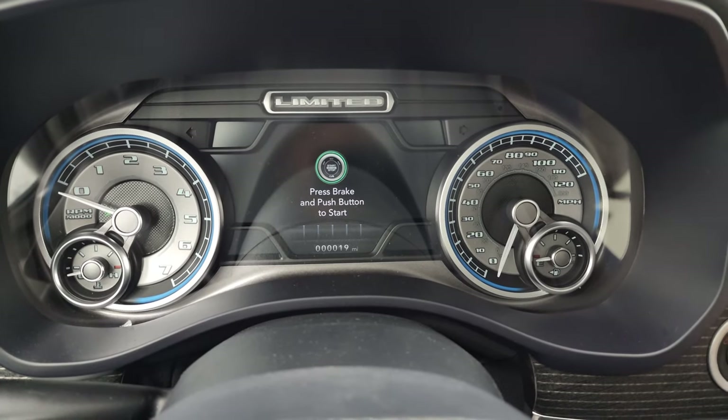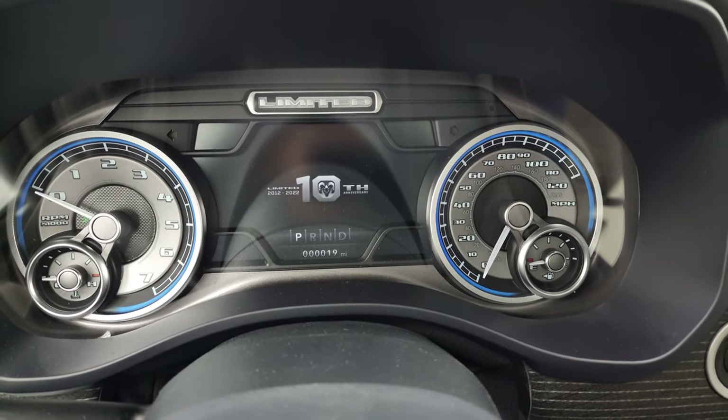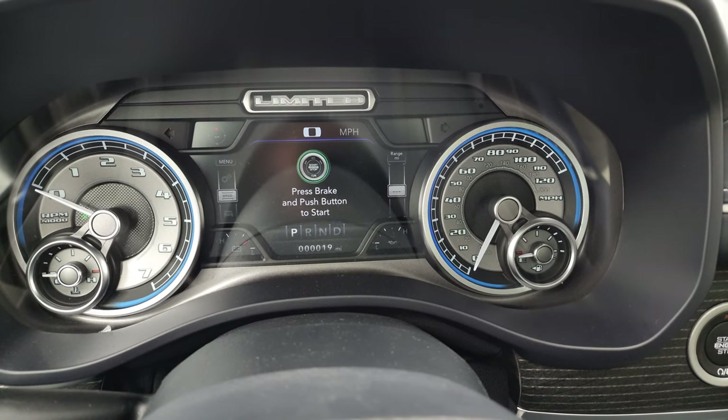Before we check out the interior, this is probably the coolest thing on this truck. When you press the ignition button, you get the Limited 10th Anniversary animation — 2012 to 2022. That's really cool.